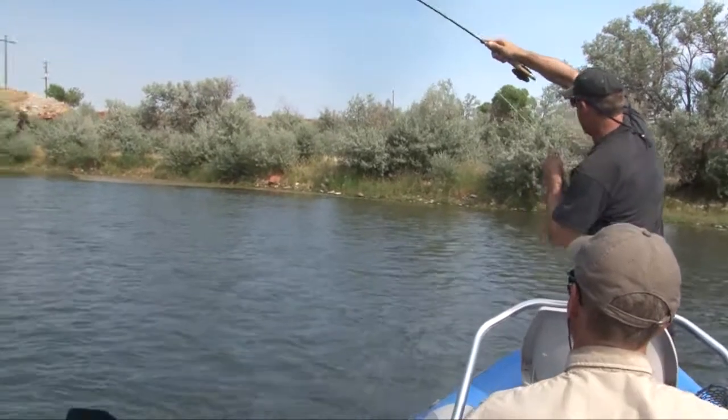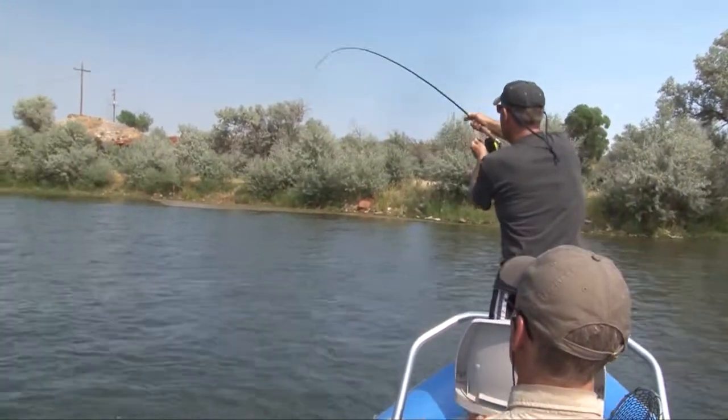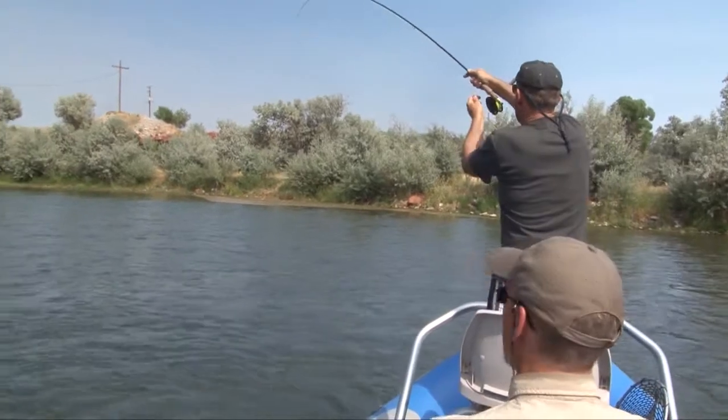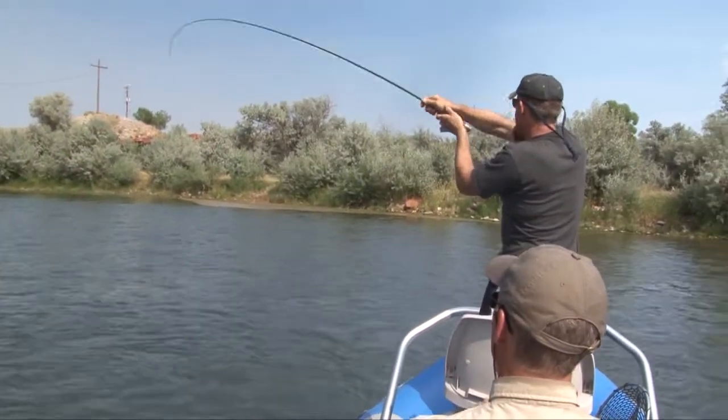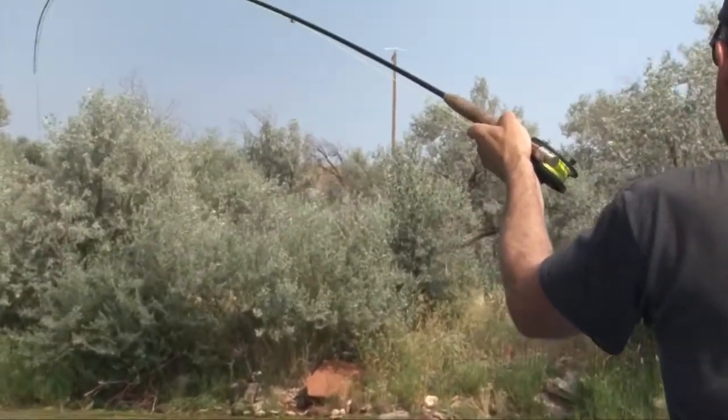That's a big fish. Oh my gosh, that's a huge fish. That is a monster. I like catching the monsters. Here he goes.